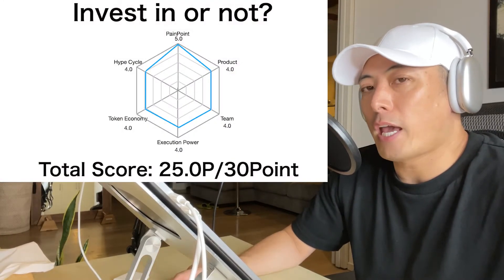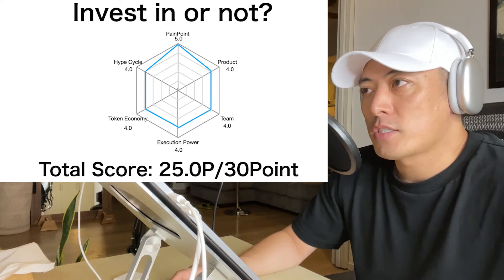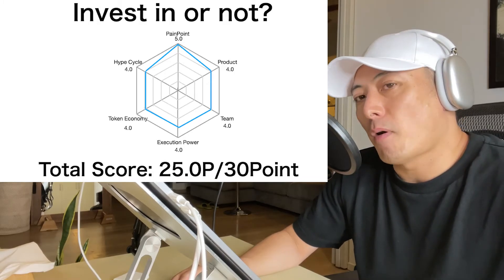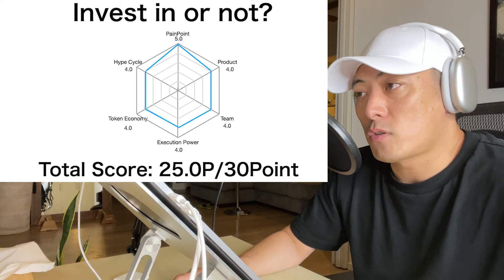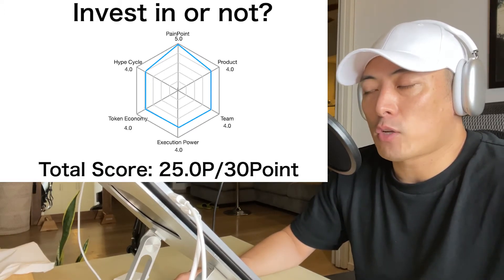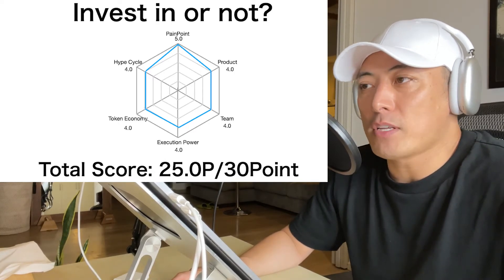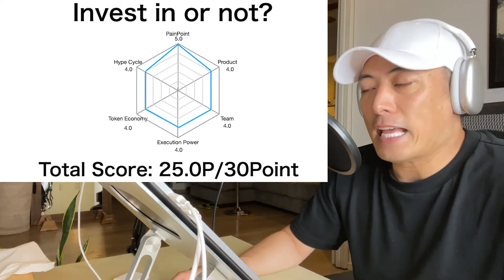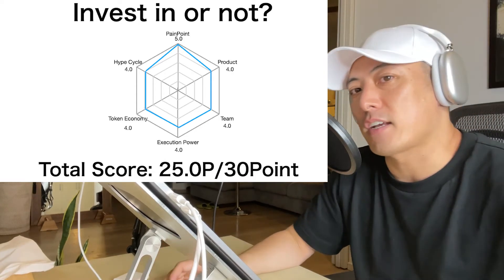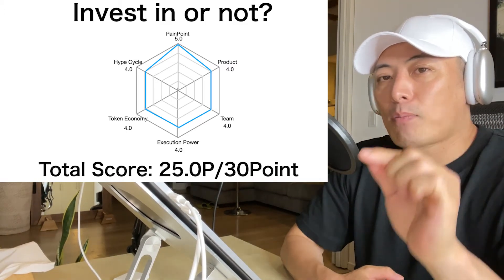Final scores: Pain Points — 5.0, because we need an alternative L1 with a cheaper gas fee model. Product — 4.0, similar to Sui but sophisticated and advanced. Team — 4.0, a little behind the Sui team but still a pretty good team. Execution Power — 4.0, community stats and development are well advanced. Token Economy — 4.0, potential operations since no token is issued yet, but likely similar to Solana or Flow as top L1 players. Hype Cycle — 4.0, matching categories are still few and they need to develop more market momentum in NFT and DeFi. Total score: 25.0 points. My minimum investment criteria is over 25 points, so I'm going to recommend investment in Aptos Labs token, APT.